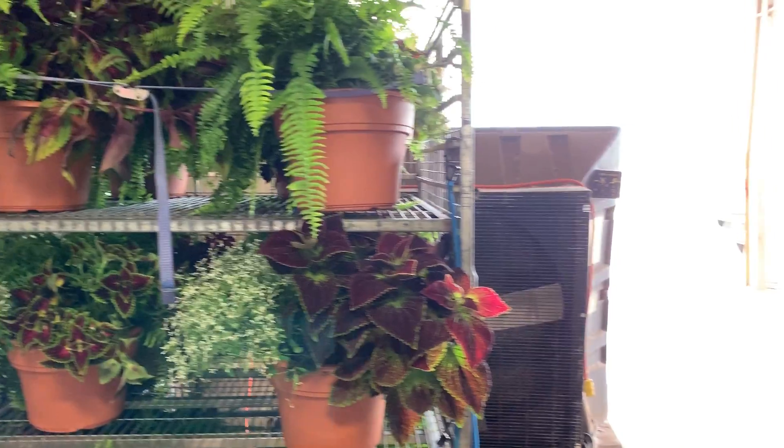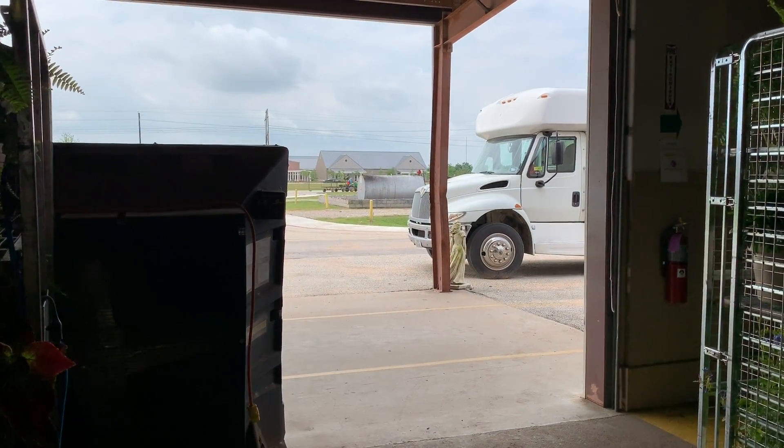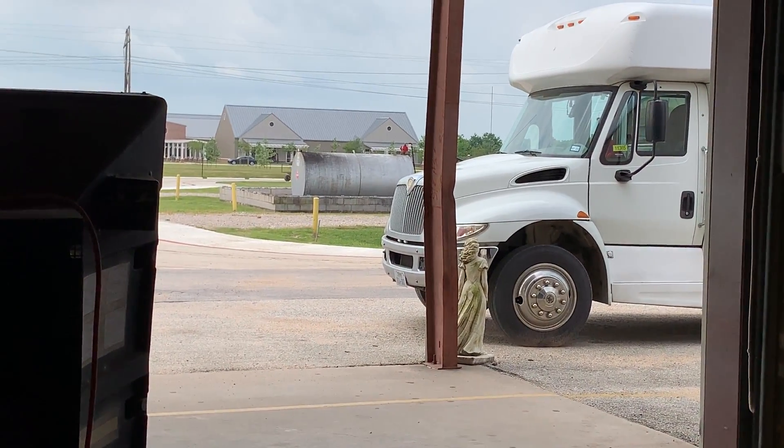And look, there's Gerald back there on the tractor. Can you see him? He's moving stuff out to the other greenhouses.